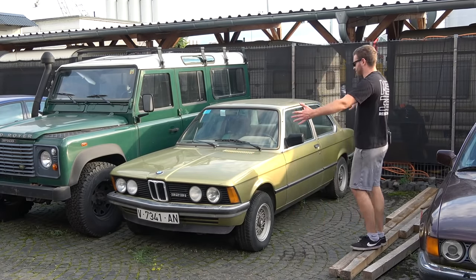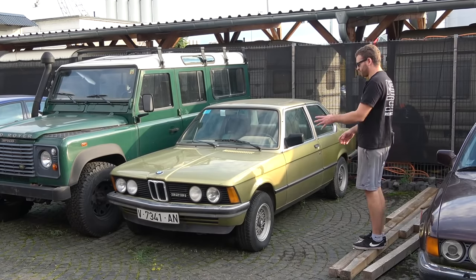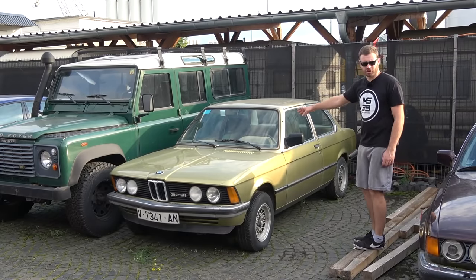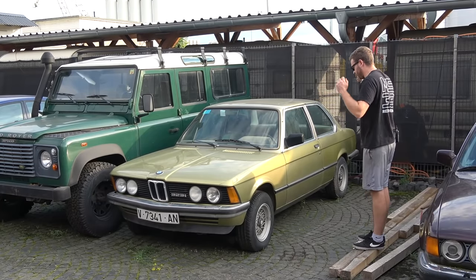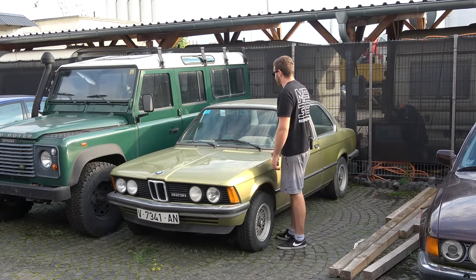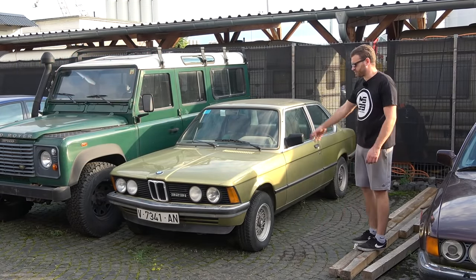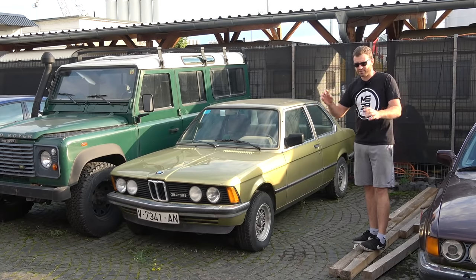It is the legendary 1980 E21, the very first 3 series and top of the line model 323i, with its beautiful 2.3 inline 6 engine, 143 horsepower, all manual — manual dogleg transmission, no AC, no power steering, no ABS — just you and the machine. This example has been off the road for only 26 years; the last technical inspection expired in 1995. When the car was delivered, we found surface rust in all of the cylinders, and cylinder number one in particular is pretty bad with some scoring inside.